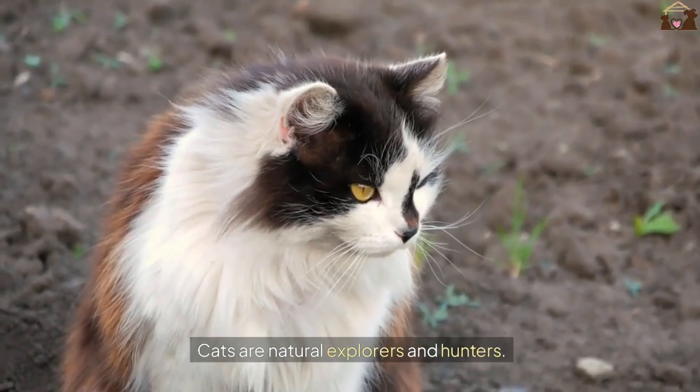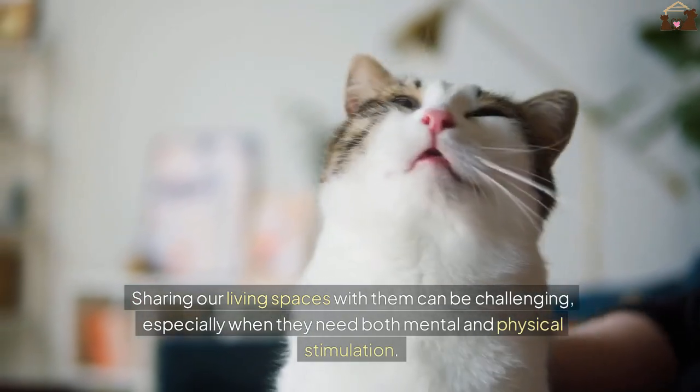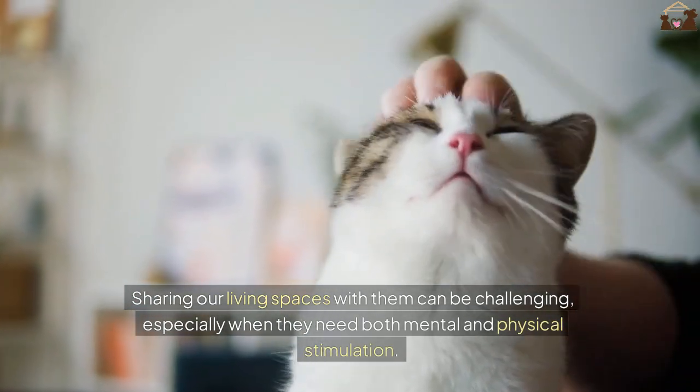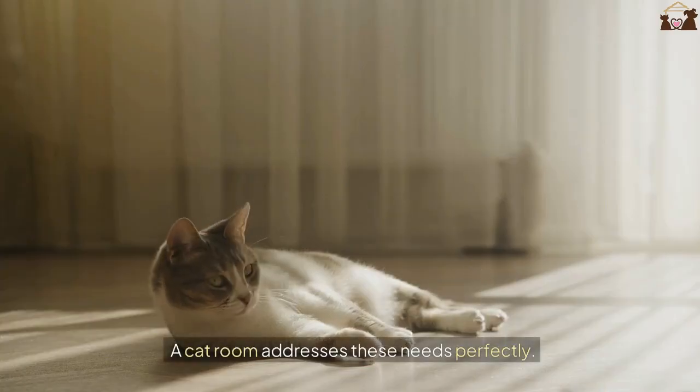Cats are natural explorers and hunters. Sharing our living spaces with them can be challenging, especially when they need both mental and physical stimulation. A cat room addresses these needs perfectly.